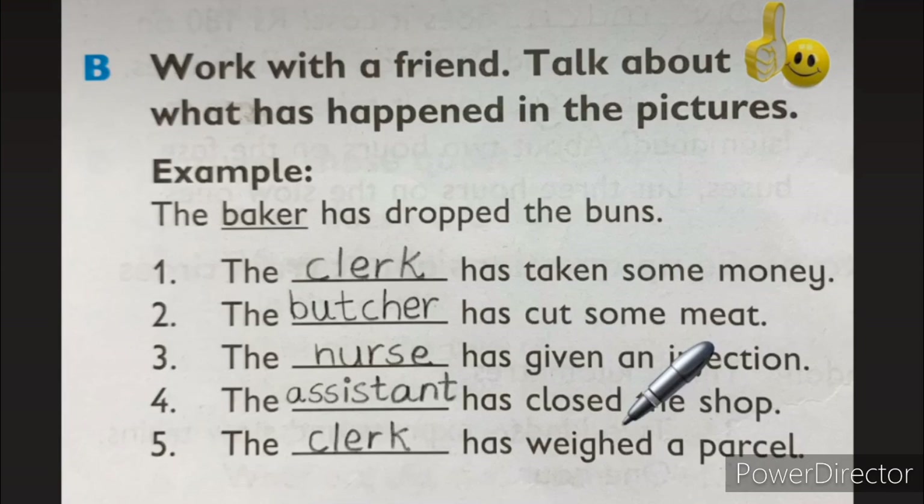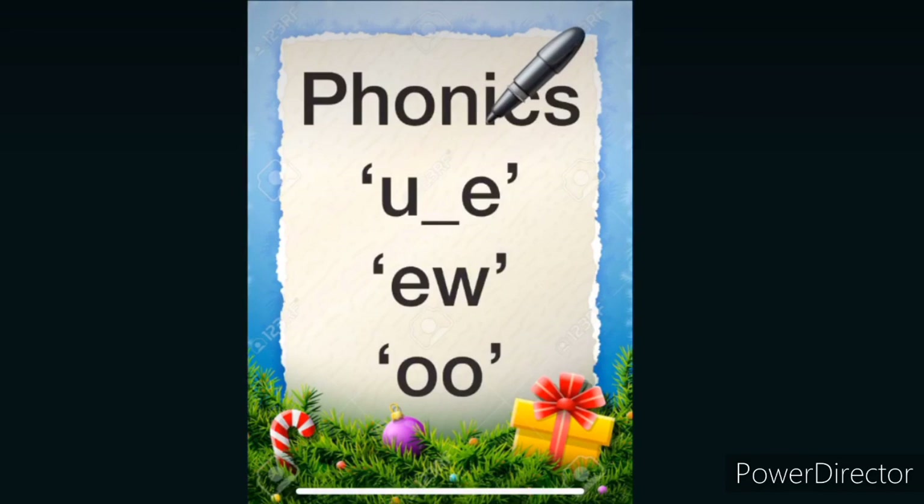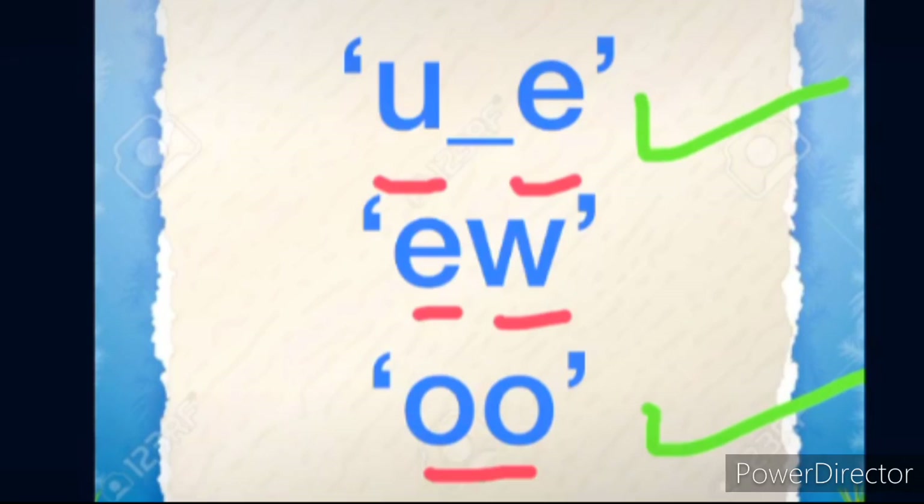Let's proceed to our next exercise. Page number 91, Unit 15, Lesson 2 — Words and Phonics. Read these words and make up your own sentences with them. So, doing phonics: U and E together make a sound of OO. And E and W together make a sound of EW. And OO makes a sound of OO. Remember, students: UE and OO both make the same OO sound, but when it comes to EW, we will pronounce it differently.